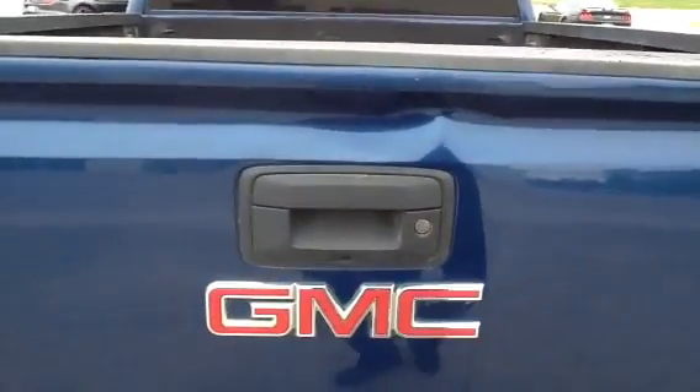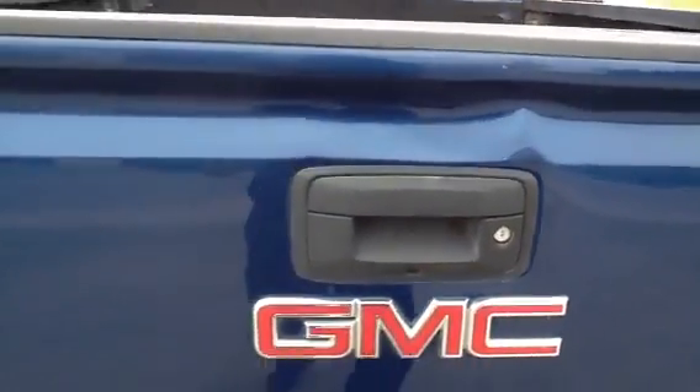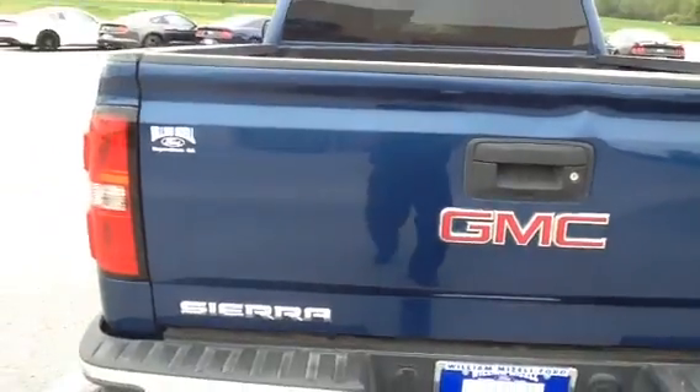The tailgate does have some damage on it — let me show you that. The body is good, but the tailgate, as you can tell right here and right there straight ahead, has some damage. The tailgate opens and closes fine.